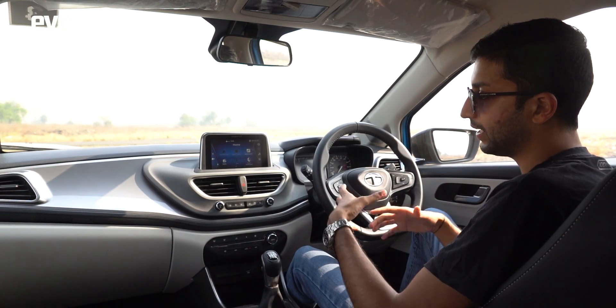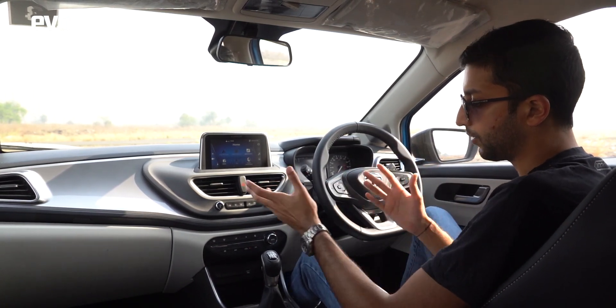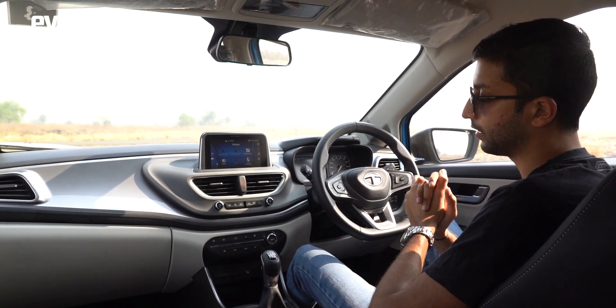It doesn't feel dated and has all the technology you'll need — Apple CarPlay, Android Auto, automatic climate control, rain-sensing wipers. Basically all the equipment you'd expect from any car in this segment, the Altroz i-Turbo has it.